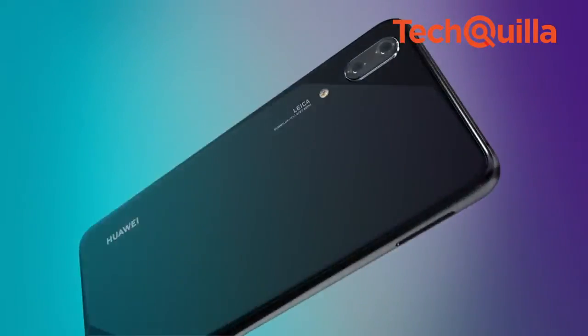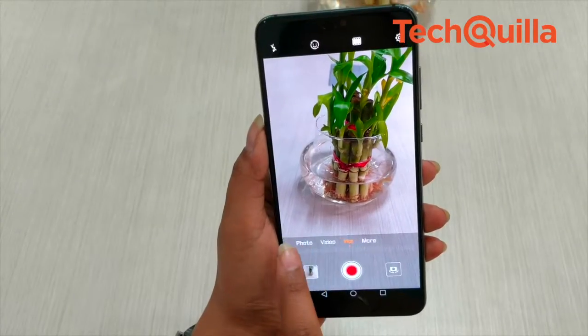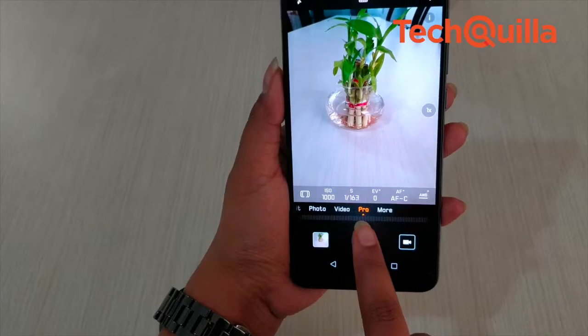Since the whole focus is on the camera, let's start there. The Huawei P20 Pro claims to have the world's most advanced camera system with revolutionary artificial intelligence technology that makes every single shot unparalleled.